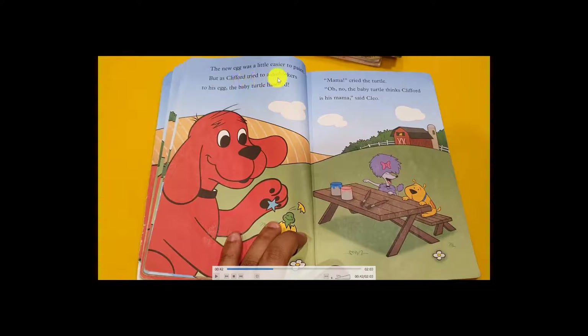Clifford was happy to start painting. The new egg was a little easy to paint. But as Clifford tried to add stickers to his egg, the baby turtle hatched! After placing the sticker on the egg, the baby turtle came out crying, 'Mama, mama!' The baby turtle thought Clifford was its mother. They were all shocked!